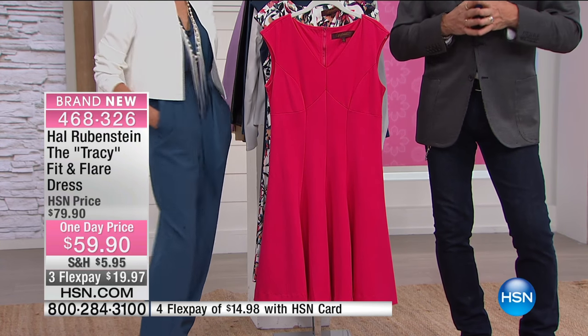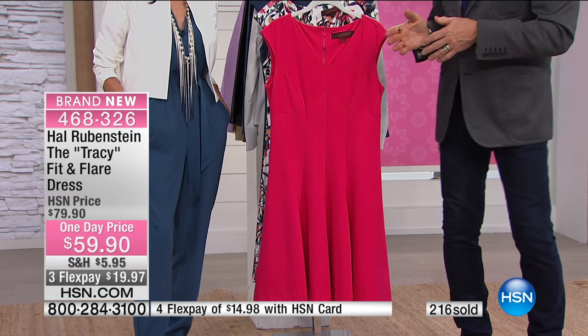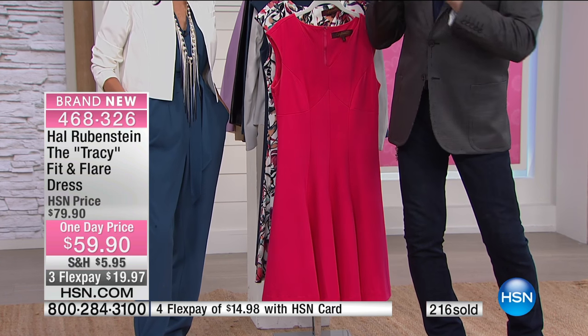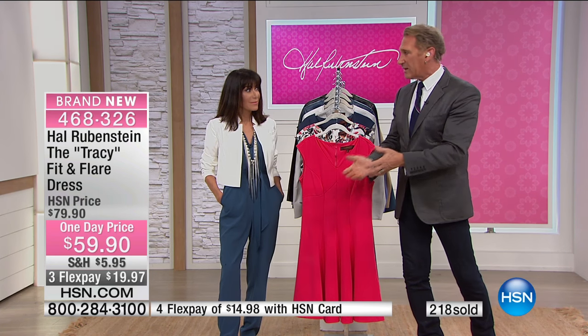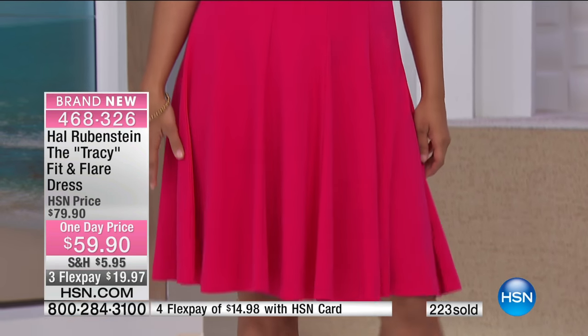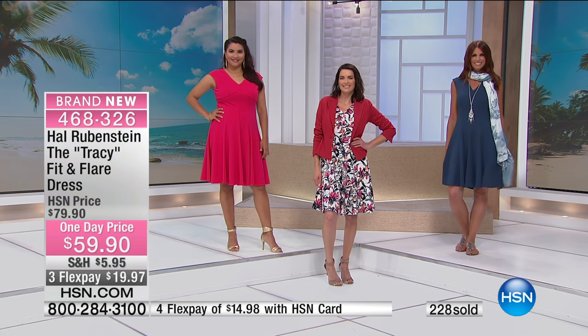When we make clothes for our collection, we fit on three different size women — approximately a size 4, a size 14, and a 1X — and we change the proportions because the way you make a dress for a size 8 is not the way you make it for a 2X. We shift things so that everybody looks that good, because my goal is for all of you to look as good as the next person wearing my clothes.